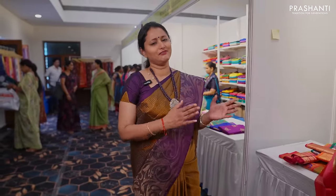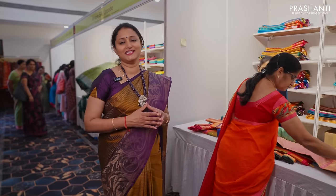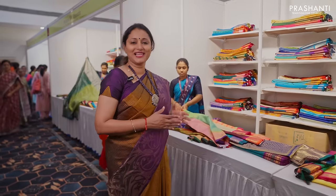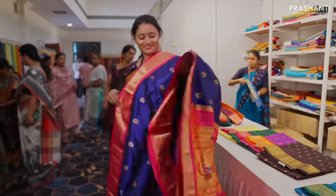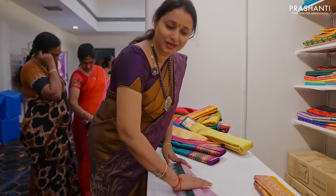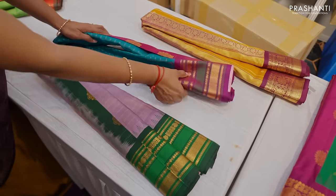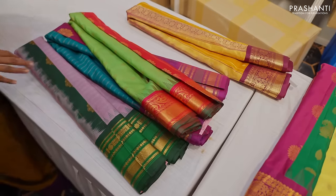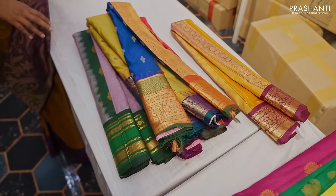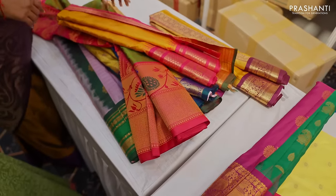At the next counter we have some lovely collection of Gadwals and Paithani silks. All these are pure Gadwal silks and pure Paithanis and are silk mark certified. We have beautiful patterns in lovely colour combinations in Gadwals and Paithanis available at the third counter. These sarees are priced in the range of 10,000 going up to 25,000, all in pure Gadwal silk sarees with beautiful colour combinations and Paithani-style weaves.